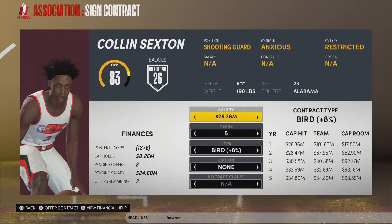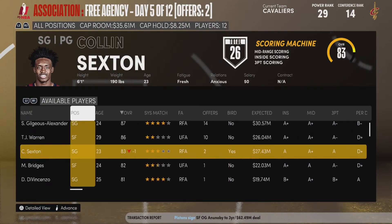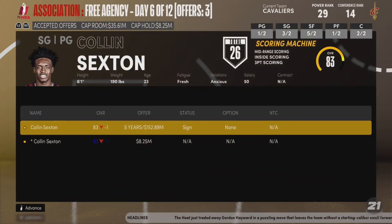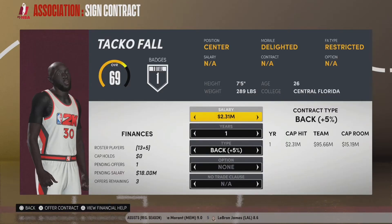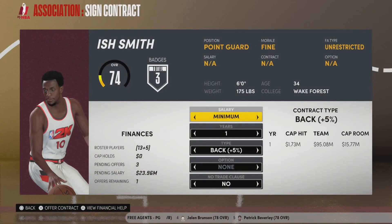Now that the center situation is handled, we can focus on bringing back Collin Sexton. We're going to offer him a five-year, $150 million contract — a little bit over $25 million per year. I know that seems like a lot, but we really want him. Bol Bol accepted our offer, but we're not going to bring him back. Eventually Collin Sexton accepts our deal, so Sexton will be returning to the team on a massive new contract. He's only 23 or 24 years old and has grown nicely over these past few seasons — he just had his best season last year.